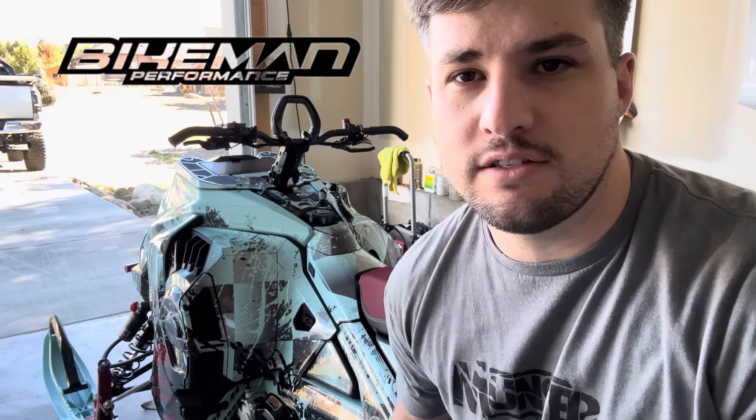That's pretty much a wrap on phase one of the snowmobile build. Really happy with how it's turned out so far. In terms of phase two, I do have a Bikeman exhaust coming for it and I might do a tune as well. Definitely a lot more in store for the snowmobile in phase two of the build. Thanks for watching — consider liking and subscribing, and we'll see you on the next one.